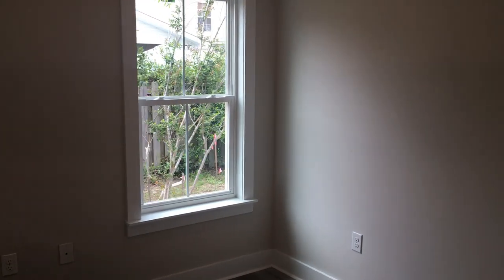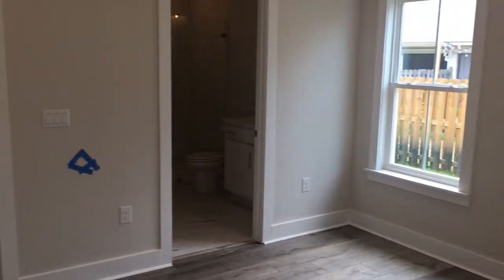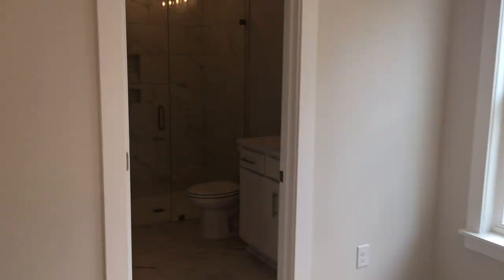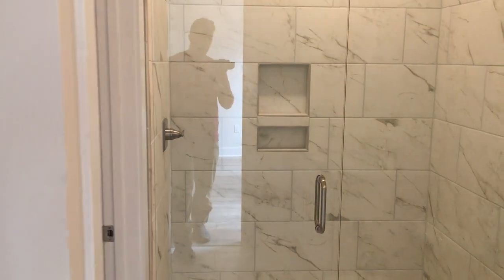And then this is the master bedroom — well, this will probably be the kids' room actually. We're going to be upstairs. Frameless shower, big closet.